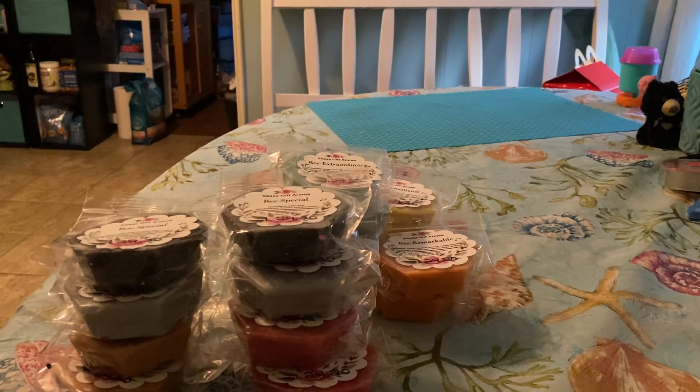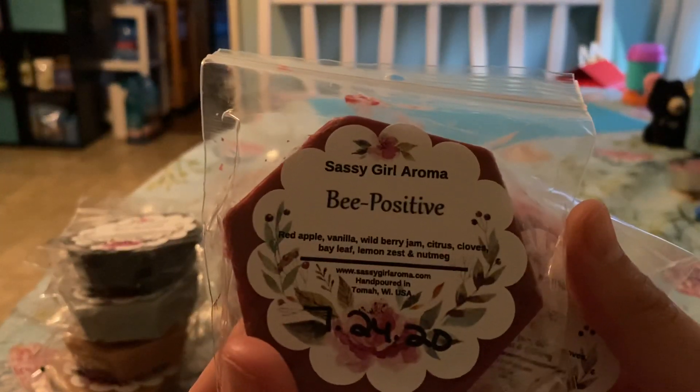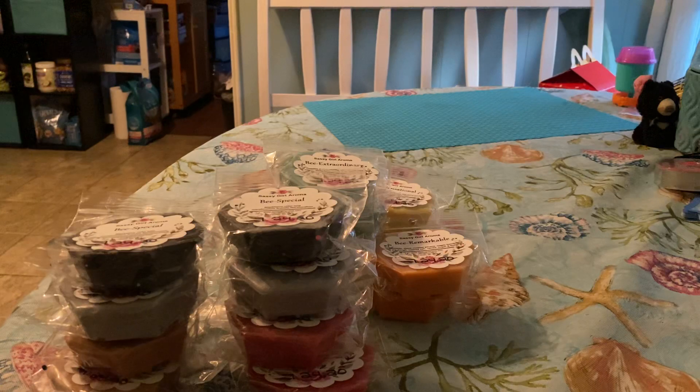And then the last one is Be Positive, and this is red apple, vanilla, wildberry jam, citrus, clove, bay leaf, lemon zest, and nutmeg. And that's really good. That wildberry jam just is so strong and it just kind of throws me off.